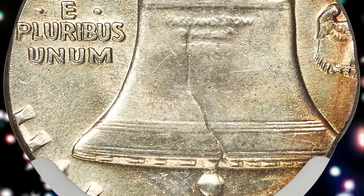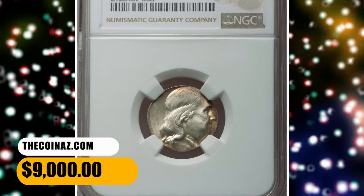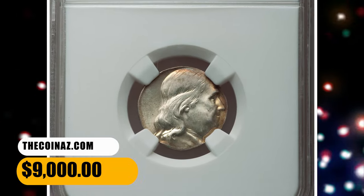Appropriately, most of the half dollar design is absent. The borders are toned golden brown, though the centers remain brilliant. It was sold for $9,000.